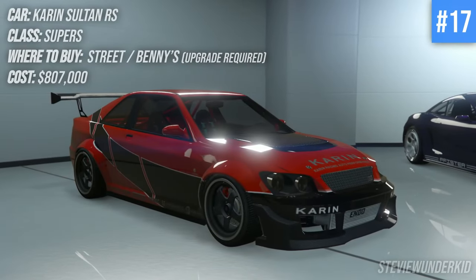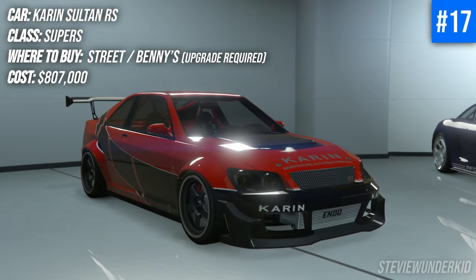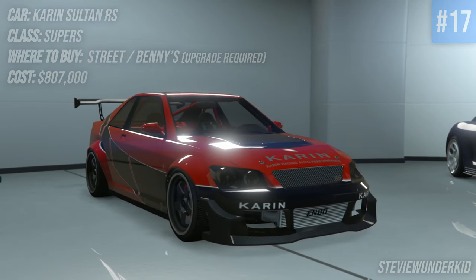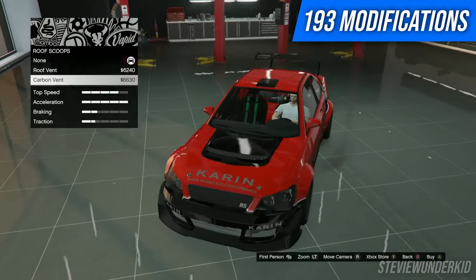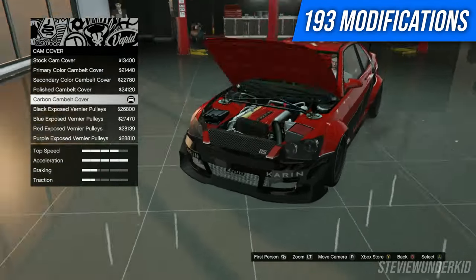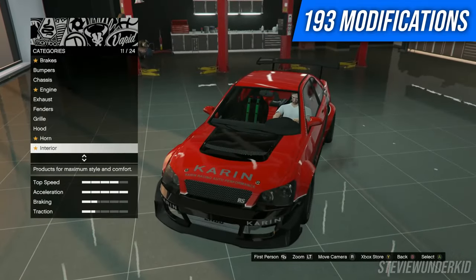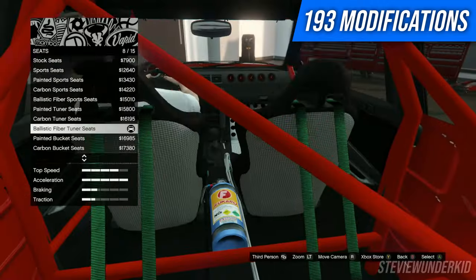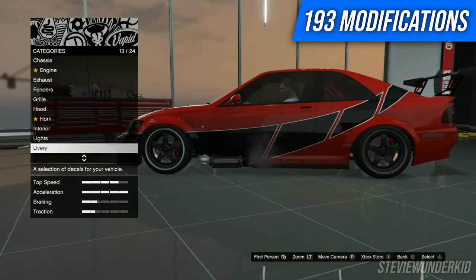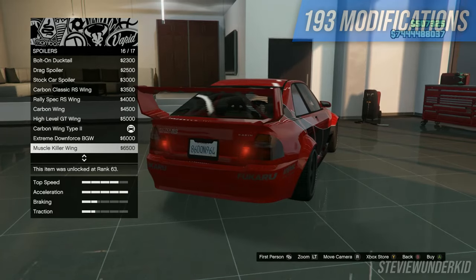Next up we have the Karen Sultan RS, a very well-known icon for a lot of JDM fanboys. Obviously this car is based off of a Lexus IS300 or Toyota Alteza, which is awesome. As you guys can see in the footage, this is a Fast and Furious style build from the Tokyo Drift movie, but in addition to that you can do plenty of other things with this car. Lots of modifications on the interior with all the gauges and the standard level of Benny's customization, but also plenty of room to add things elsewhere on the car too.